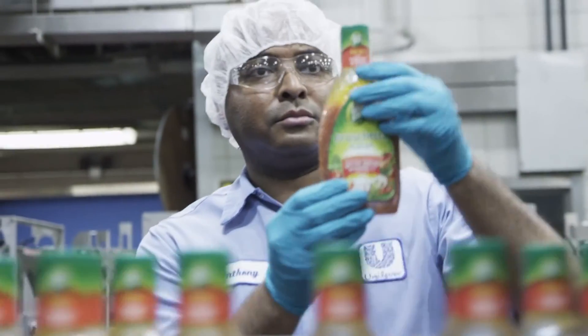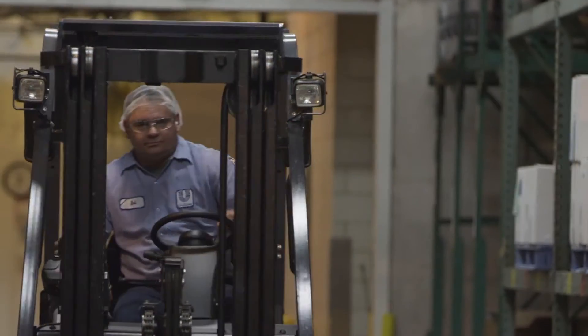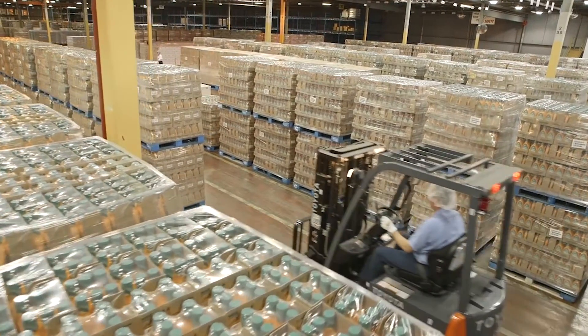In addition to the training piece of it, we're going to be bringing on about 90 brand new folks to our operation that currently aren't with Unilever today. So this is just another reflection of how important the Unilever facility is to Independence and how important Independence is to the Unilever facility.